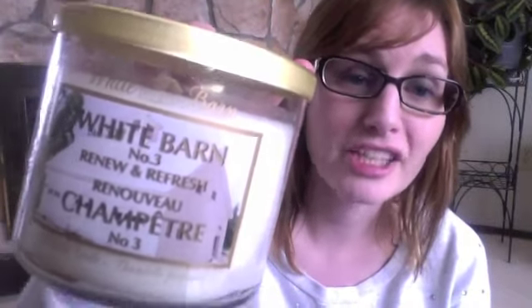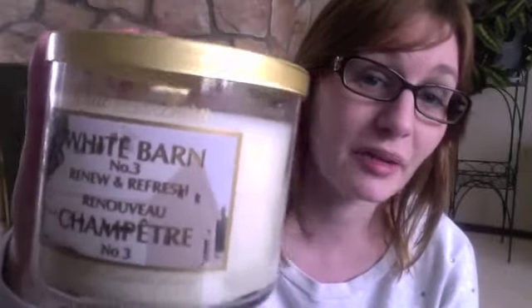They had a two-for-$20 sale on their giant three-wick candles and I picked up two of them. The first one I've been burning a bit is by White Barn and it's called Number Three: Renew and Refresh. This is my favorite one by Bath and Body Works. It smells kind of citrusy and a little floral, but it's a really nice clean scent — not like laundry, just really fresh. It's not too strong or overpowering, and you can burn it all year round.